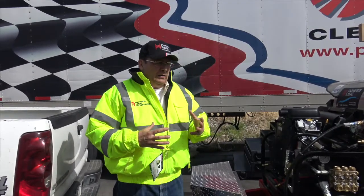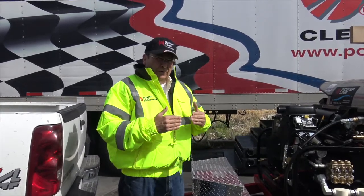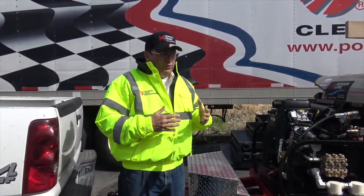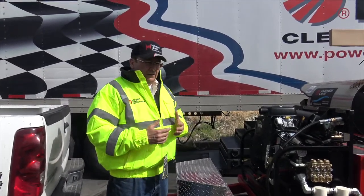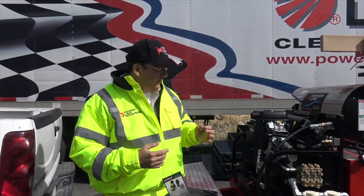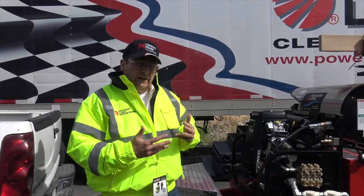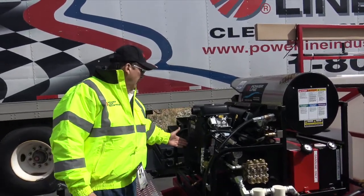If you've got a lot of production work or need ultra high power, this is the unit. Ask how many horsepower competitors are quoting you — the largest one I see out in the market is 31 horsepower. This is significantly bigger. It's 35 horsepower. This motor is the big V-twin, 35 horsepower.